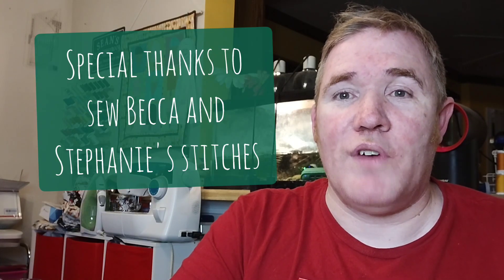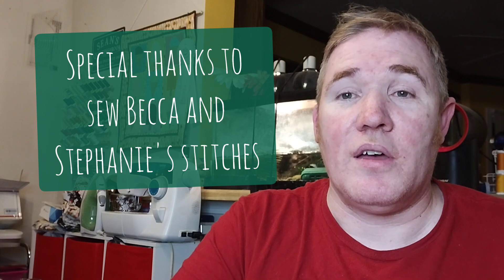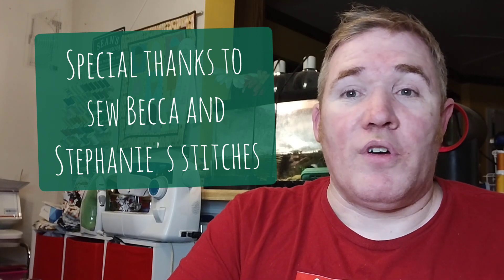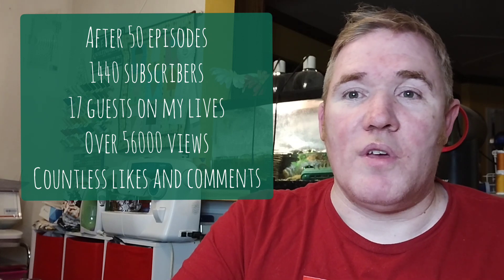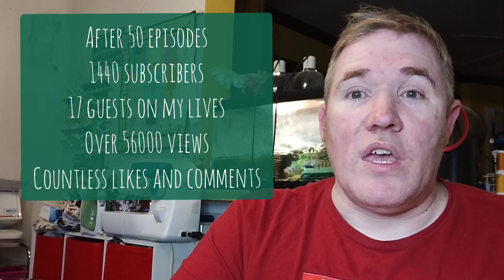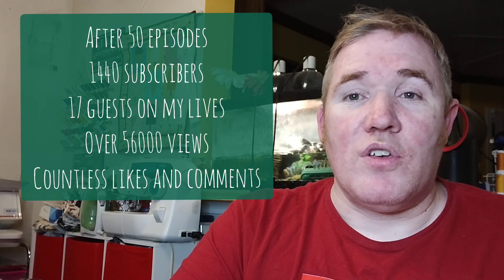I also want to put out a special thank you to my friends Stephanie Stitches and Sew Becca, because you two saw me at the very beginning when I had 8 or 10 subscribers — you saw me in the chats, put out some big shout-outs to me, and that really got things going. I hit 1,000 subscribers in nine months, which I think is absolutely amazing. When I started I thought I might get 50 or 100 if I was lucky — I never dreamed of getting to where I am today. So thank you to everybody that has joined me along this journey, whether it's been for one day or a year — it means the absolute world to me, because without you, I wouldn't be here doing this.